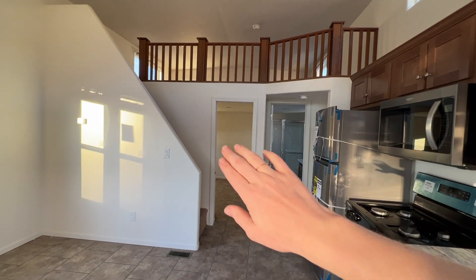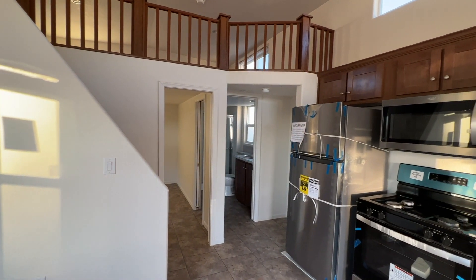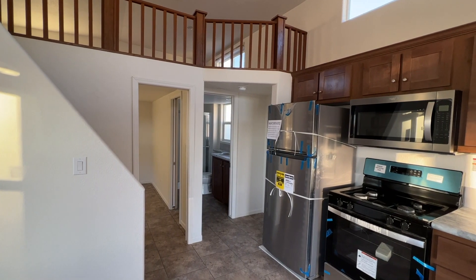And then we've got the master bedroom and the bathroom. Right next to the bathroom, tucked in the corner there, is going to be the washer-dryer hookup.